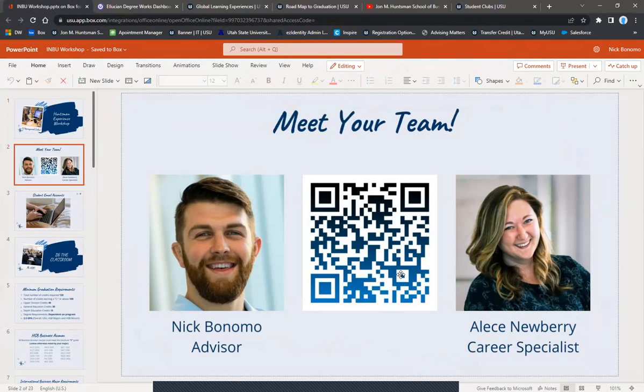My name is Nick and I'm the academic advisor for the major. We also have Elyse Newberry, our career specialist. As an academic advisor I help you get to graduation — checking off boxes, making sure we're taking classes in the right semester. Elyse helps you with what's next: big future career goals, whether you want to go to graduate school, work for a Fortune 500 company, or a small business.